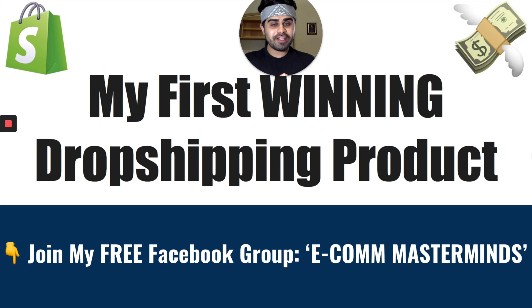Before we do move forward into the video, if you guys already haven't, please do join my free Facebook group, Ecom Masterminds. I will be leaving a link to that in the description below with all my other social media channels as well. And with that being said, let's jump straight into the video.